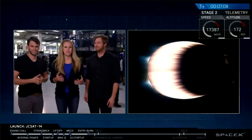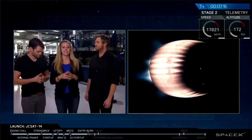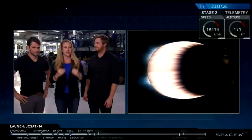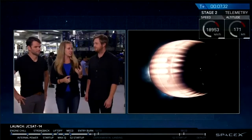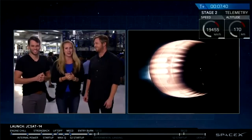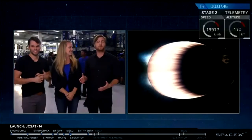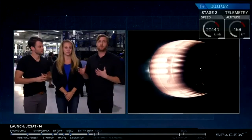We have shutdown of the entry burn. Just in case you've just joined us: we've had a great first ascent of the first stage, as well as stage separation of first stage and second stage. Second stage, as you can see on your screen, had a great MVAC ignition and is now carrying JCSAT-14 out to geosynchronous transfer orbit. We're now waiting for the first stage to come back and make an attempt at landing on Of Course I Still Love You. What makes this mission so difficult, the geosynchronous transfer orbit missions, is that even after that re-entry burn, we're still moving twice as fast as we would for a typical low Earth orbit mission.